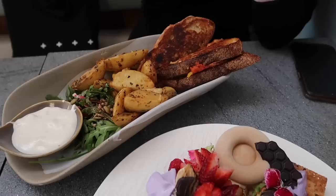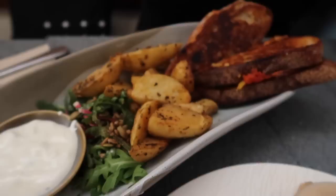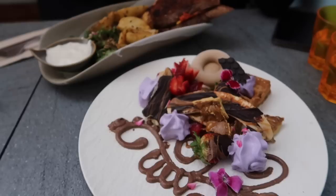We're here at Cardamom Pod and here is our brunch. We have this waffle which looks super good - lots of little fancy things, they've used molds to make. This is ice cream, it's very detailed. And this is a toasty with potatoes that look so good, with vegan aioli. So excited to eat this.